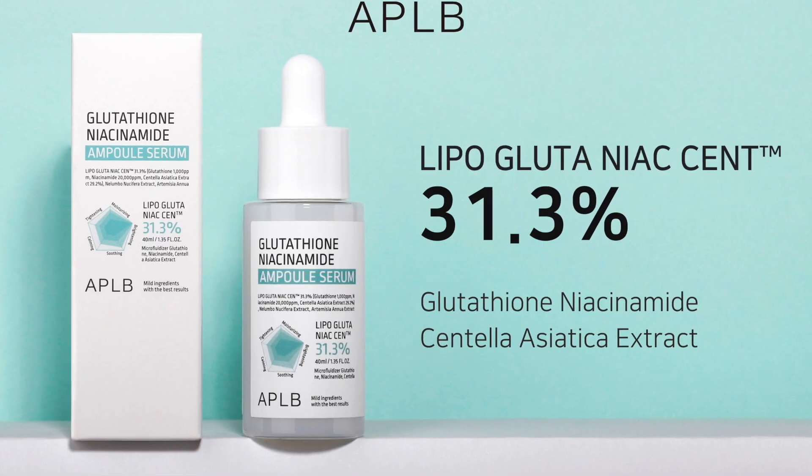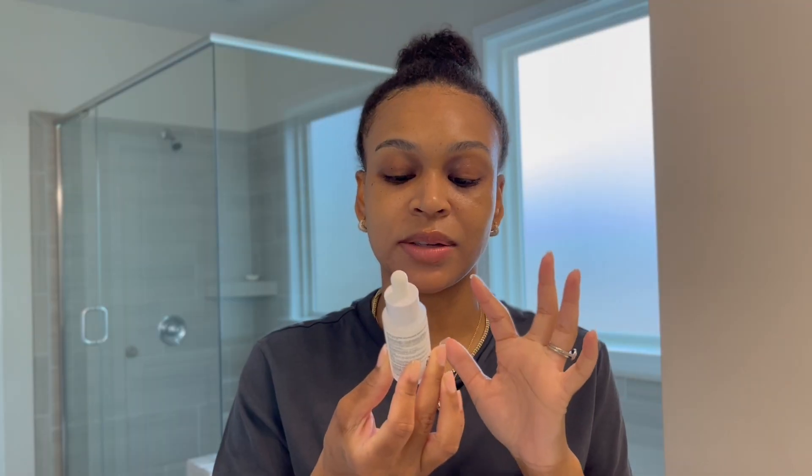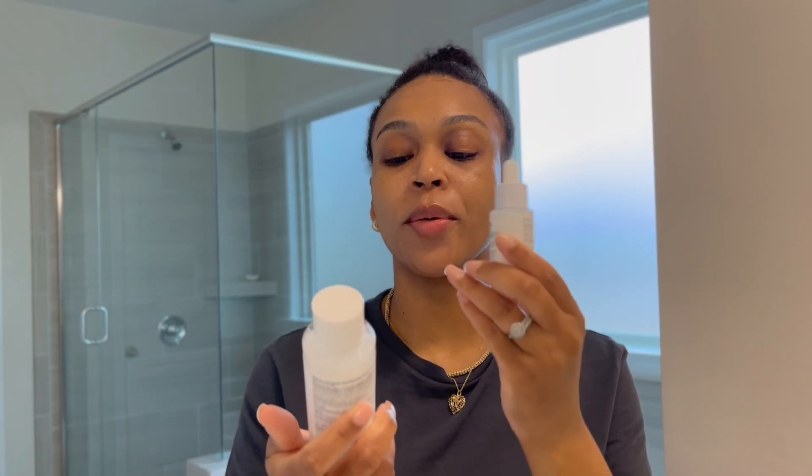Next we're going to go in with the serum. This is 31.3% niacinamide. It is for tightening, moisturizing, brightening, calming, and soothing — all the products in this line are meant to do those things. I'm going to shake it up.